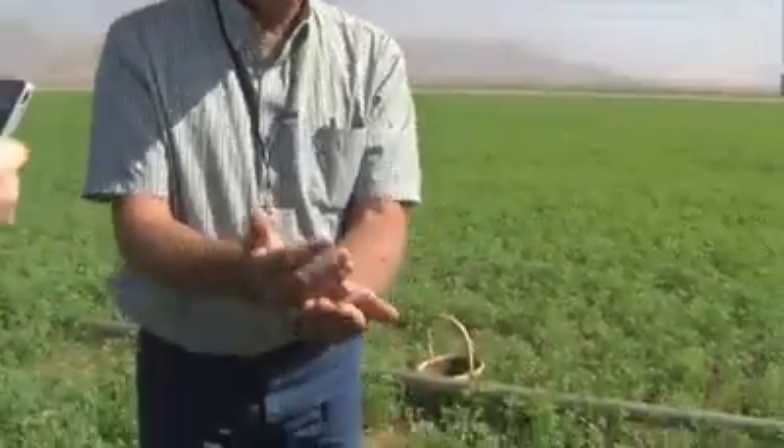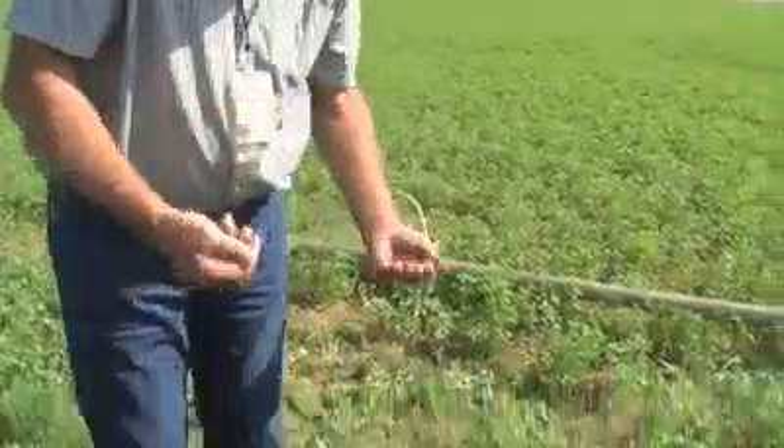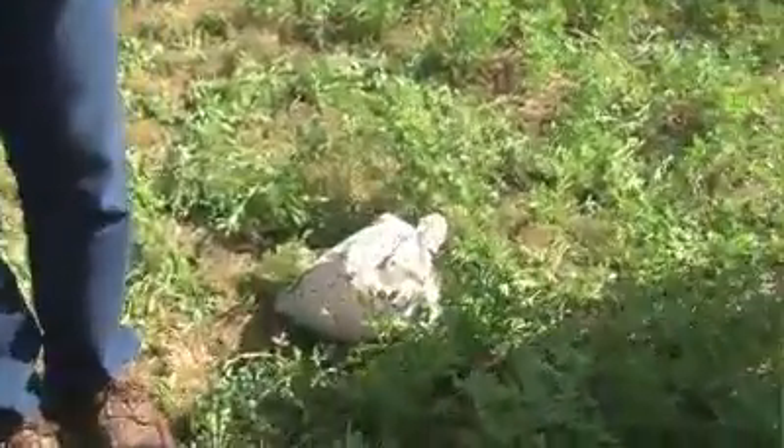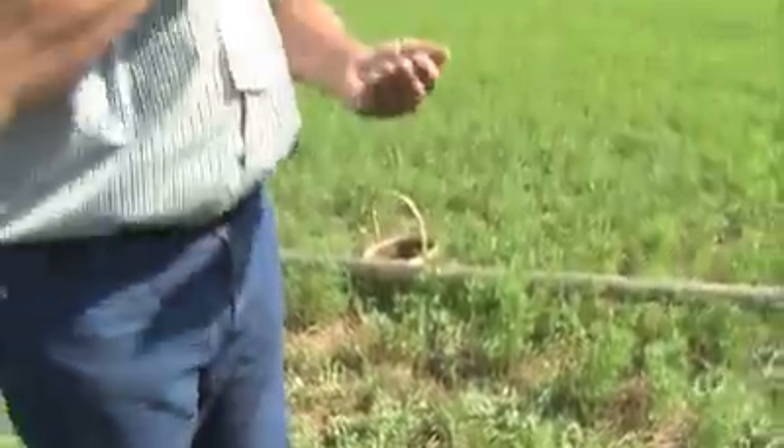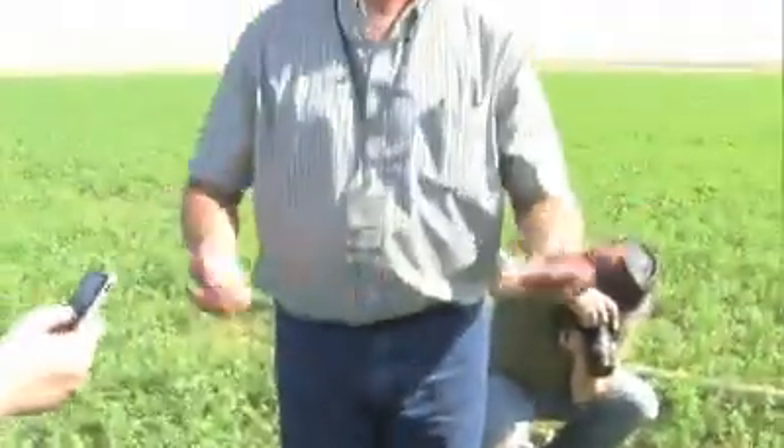I buy these from an insectary right outside of Los Angeles. That bag right there is probably 20–25 thousand ladybugs — maybe $25 or $30 — and that's enough to treat all 30–35 acres that we're standing in here, once. I may do that once, twice, or three times in the spring. That's it for the year, so it's a pretty easy, simple solution.